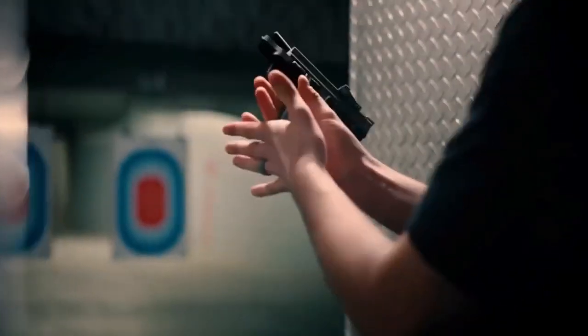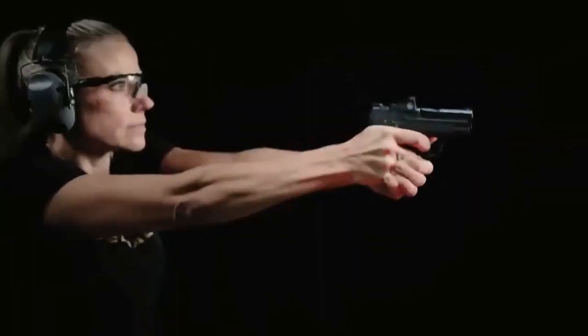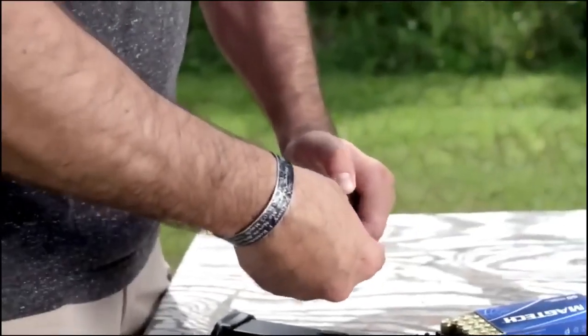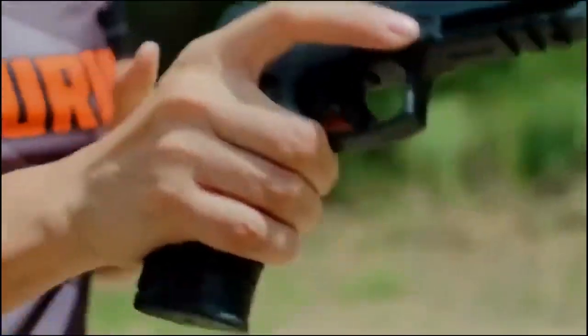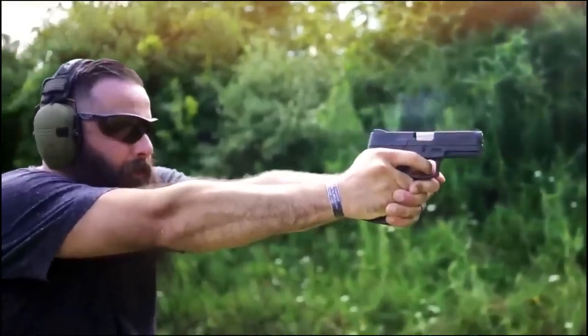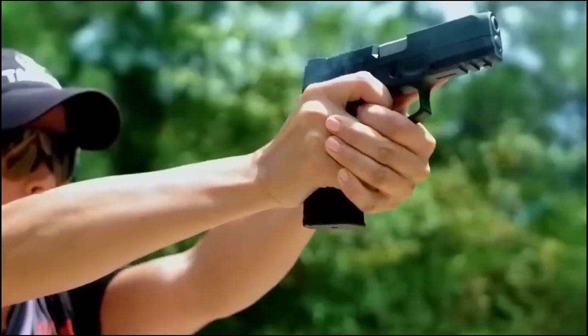For any guide to 9mm pistols, it's impossible to give proper credit to all the great pistols on the market. In picking the best 9mm pistols by category, I am forced to omit other excellent guns that I like. Picking the best 9mm pistol for you will consider several factors as well as your own personal tastes. You might be drawn to different pistols than I am, but each of these picks is a solid starting point for anyone. Here are 6 of the best guns the round is used in.